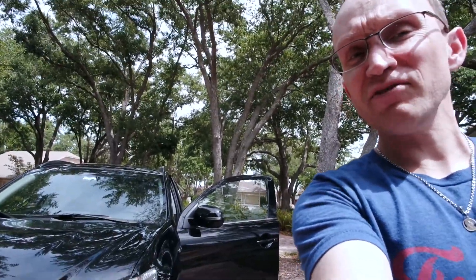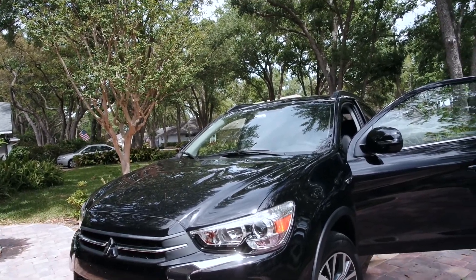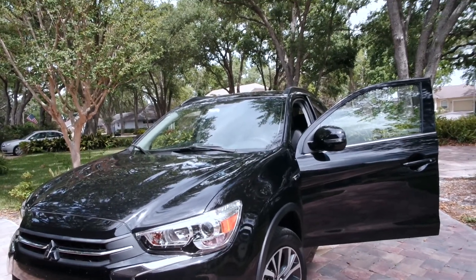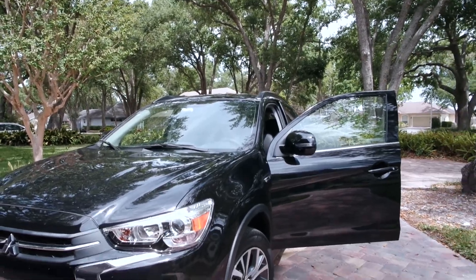Hey everyone, this is Chris from Dad of Divas, and today I am talking about the brand new Mitsubishi Outlander Sport. It is a four-door, 2.4 liter, and it's a pretty reasonable cost — just under $30,000.